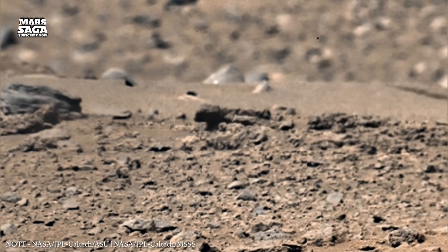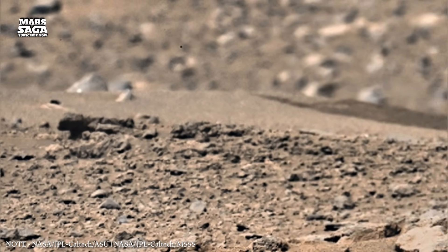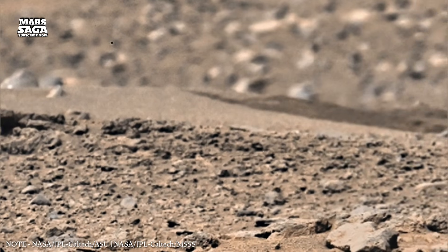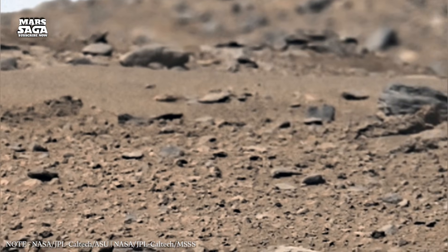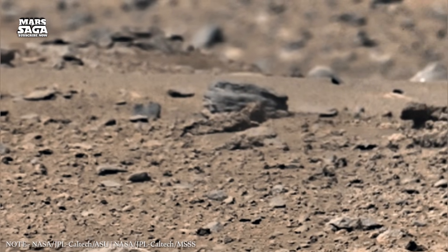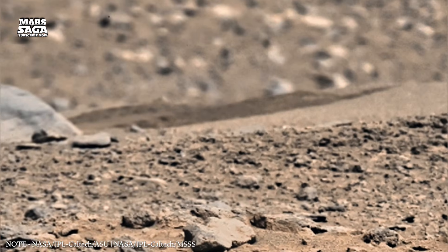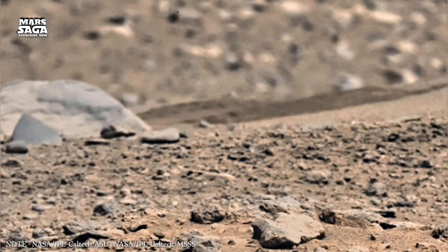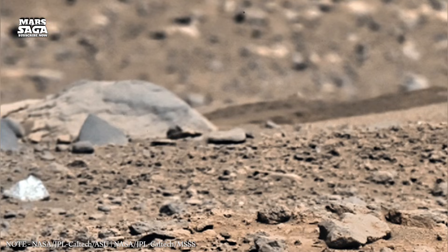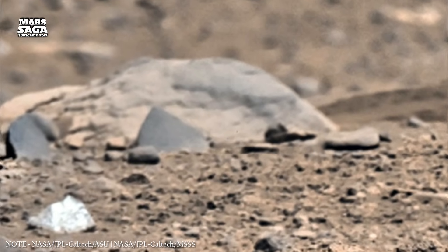But something went wrong. Scientists believe Mars began to cool much faster than Earth because it is smaller in size. As the planet cooled, its core slowly solidified. When this happened, the internal motion that generated the magnetic field weakened and eventually stopped. Once the magnetic field faded, Mars was exposed. Without protection, the sun's powerful solar wind began stripping away the Martian atmosphere, molecule by molecule.